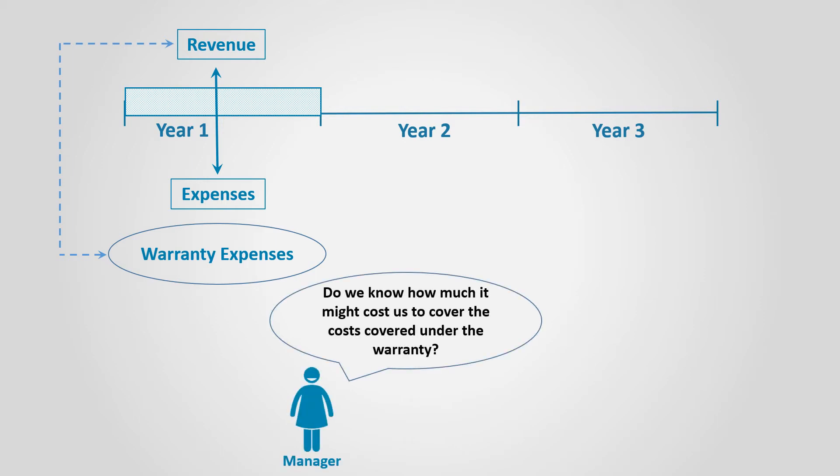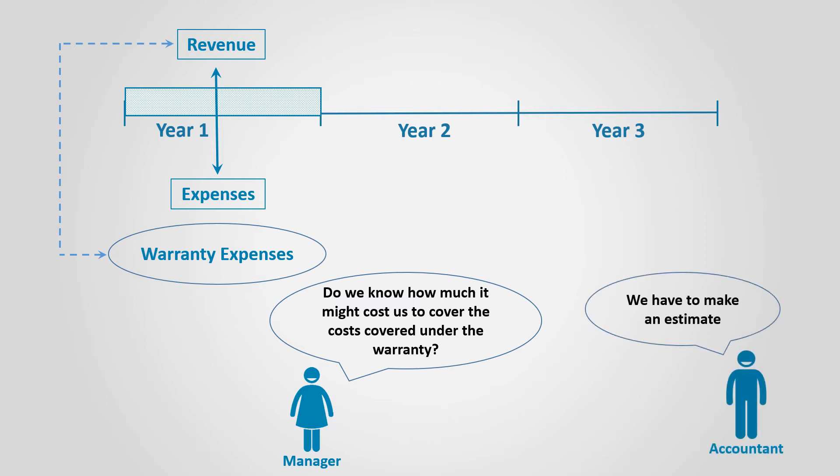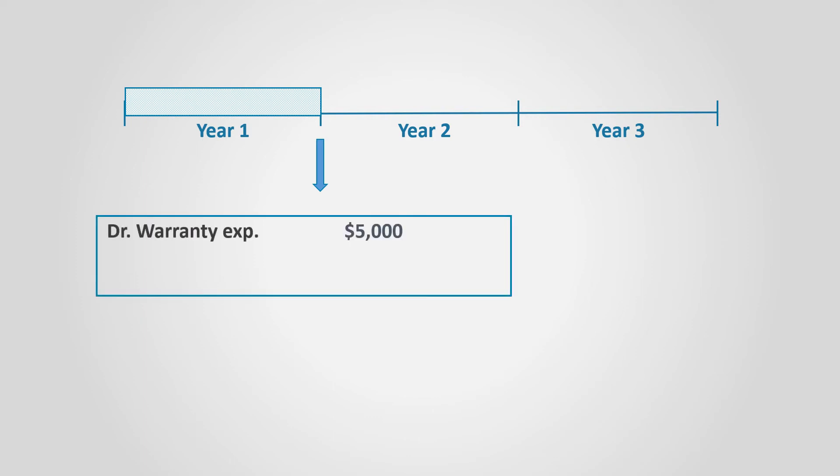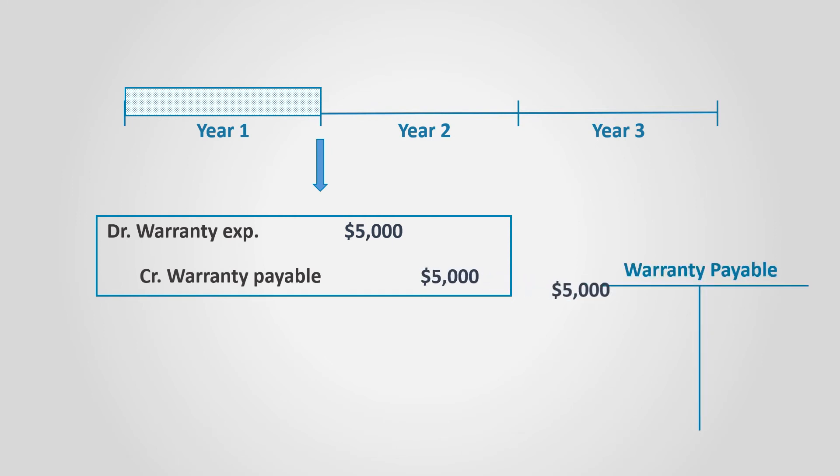However, we don't know exactly the amount of the expense that is going to be paid in the future for this car maintenance. Accordingly, we have to estimate it. At the end of the period in year one, an entry to record the warranty expense is done. Let's assume that it is estimated to be $5,000. The journal entry is to debit warranty expense by $5,000 and credit warranty payable by the same amount.